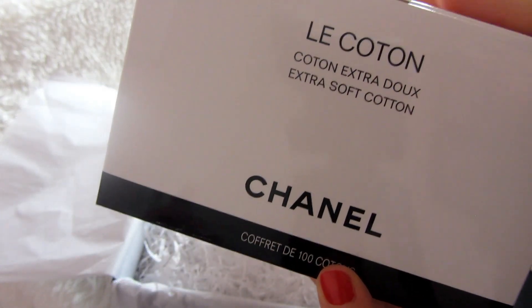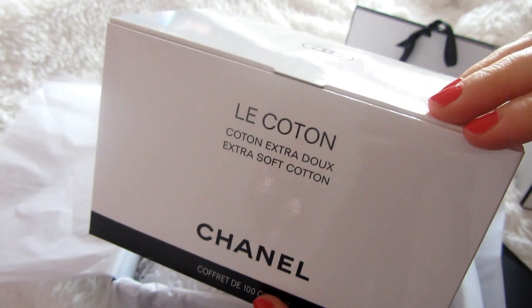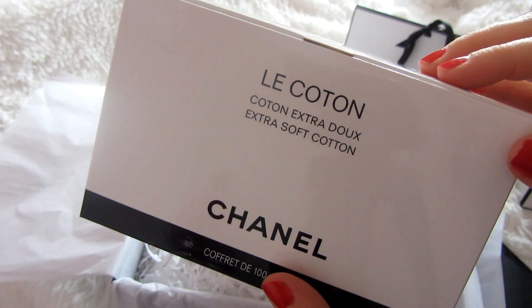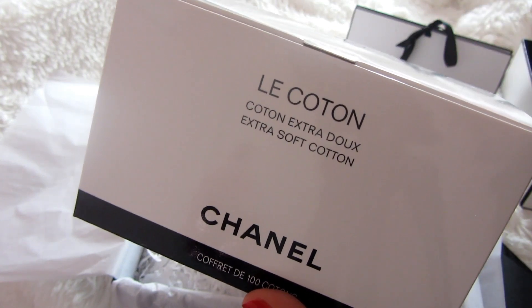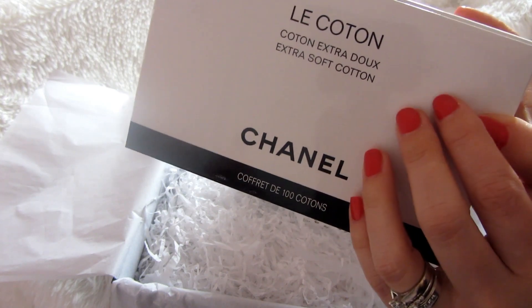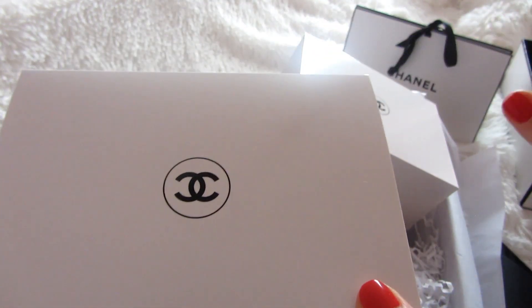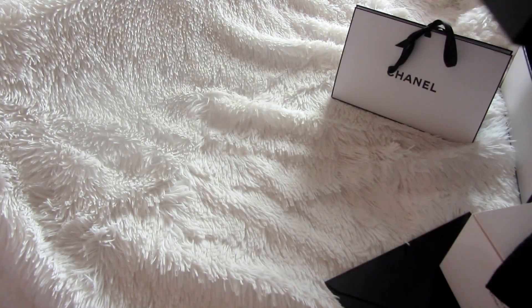If you live in Canada, this item is not available there. But if you go to Chanel.com in the US, it is available. They don't ship to Canada, but if you have a friend or family member that can ship it to you, you can always do that — that's also an option. Unfortunately, this item is not available in Canada, so I just wanted to let you guys know about that. Now we're done with that item.